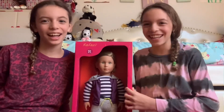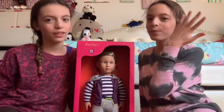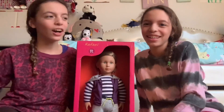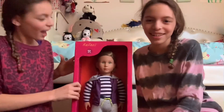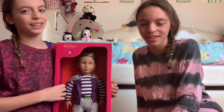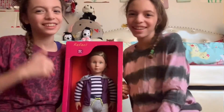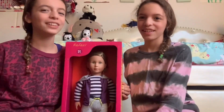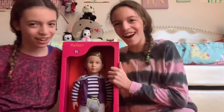Today on our channel, Life as a Magie Doll, we are going to do a review on Raphael. We also got this for Christmas, and we got him with D'Andrea, but he's our first boy doll. Happy holidays too. Now when we do skits and stuff, it would be cool to have a boy in it. So let's get started.